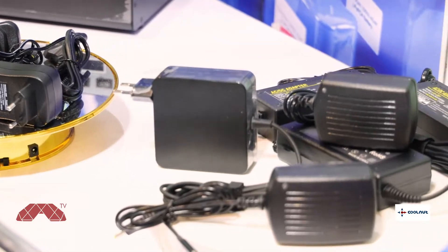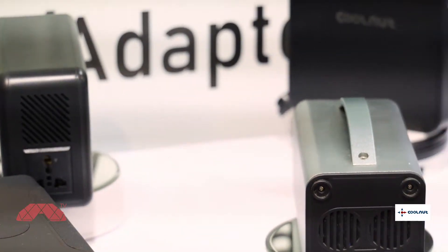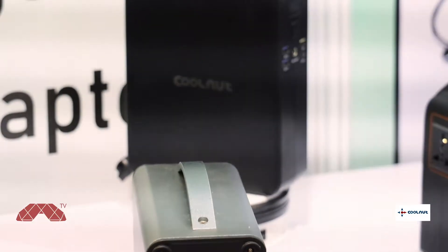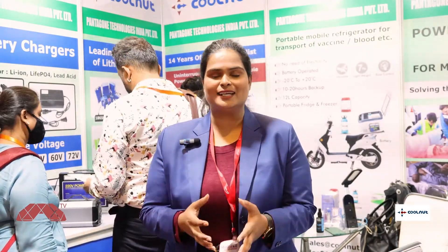We have power banks and power stations starting from 5000 mAh and they go up to 8 lakh mAh. All the products that we have are customized. In case you need any product of yours to have a backup, you just let us know the wattage of your device and how many hours of backup you'll be requiring, and we'll be able to customize anything according to that.